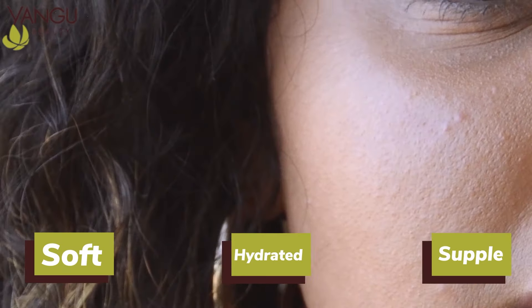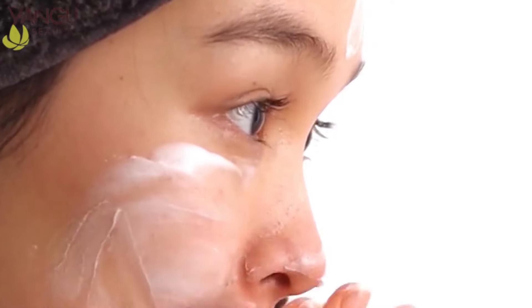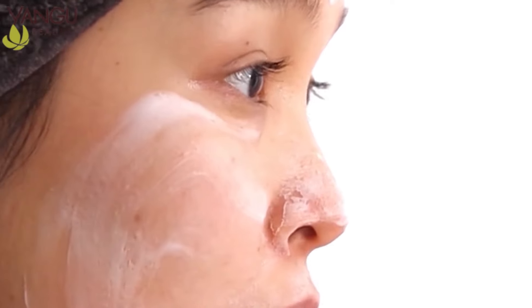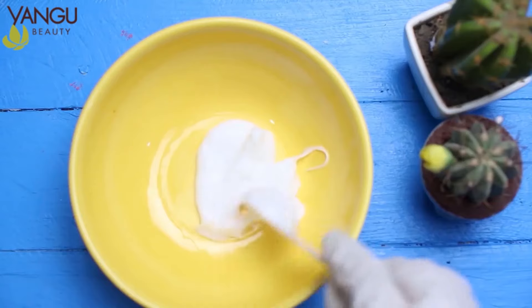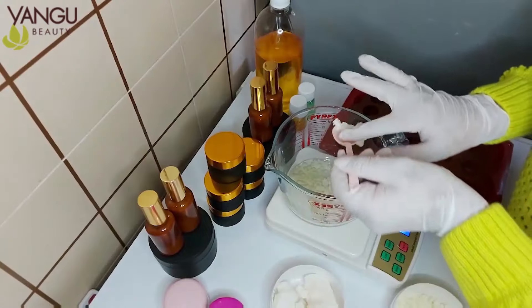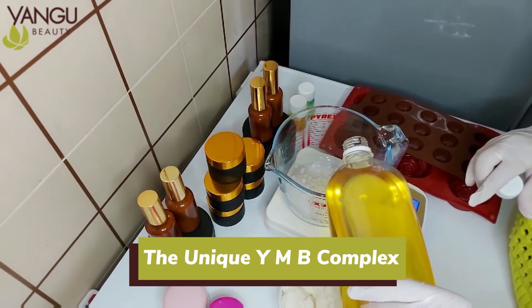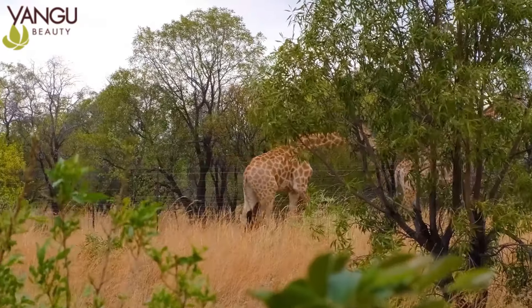Infused with the African Kalahari Melon Seed Oil, known for balancing moisture and sebum to help minimize the appearance of pores. This gentle, non-stripping formula is safe for even the most sensitive skin and contains the unique YMB complex with natural ingredients sourced directly from Africa.